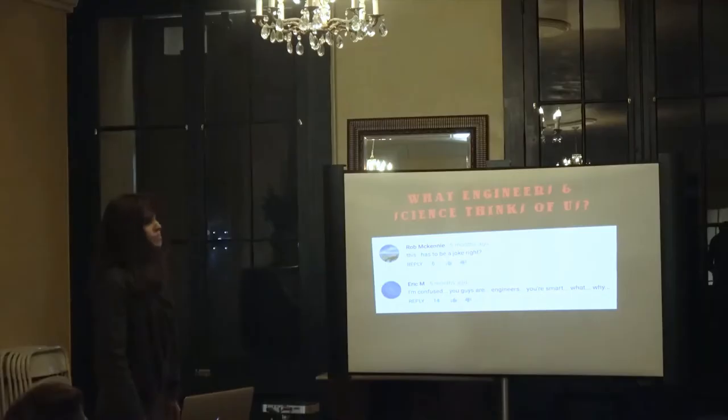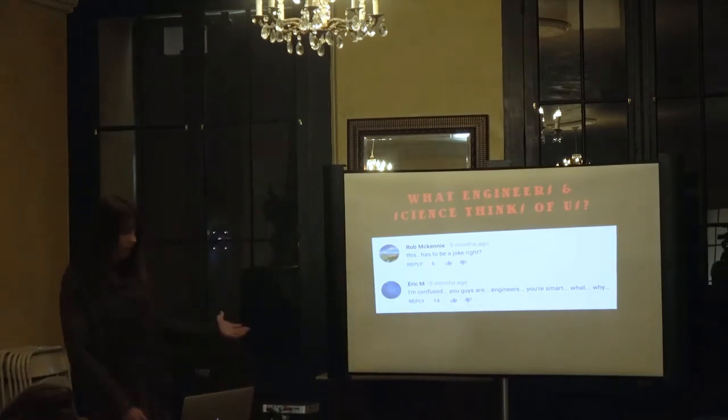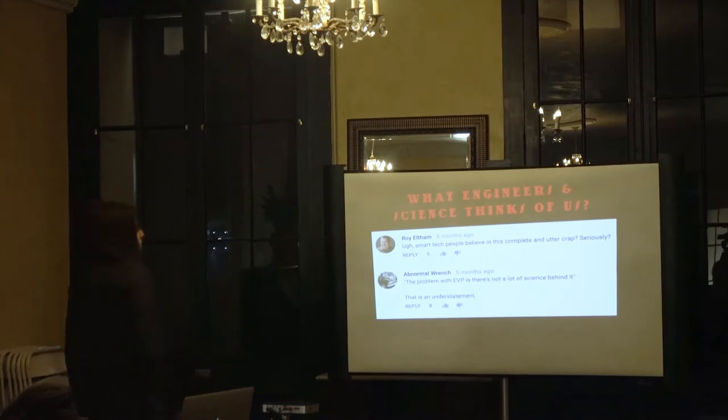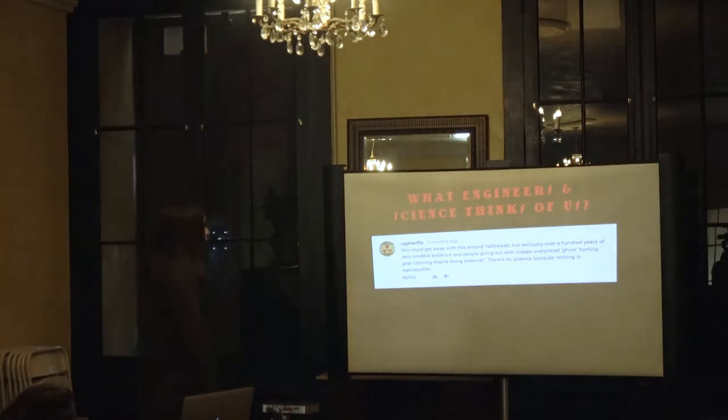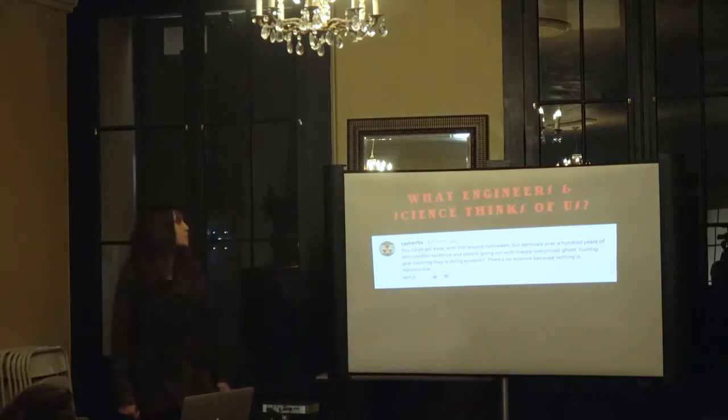We did a video on it, and these were the comments: 'This has to be a joke, right? I'm confused. You guys are engineers — you're smart. Why? Smart tech people believe in this complete and utter crap. Seriously.' The problem with EVP is there's not a lot of science behind it — that is an understatement, and it is a problem. 'You can get away with this around Halloween, but seriously, over a hundred years of zero credible evidence and people going out with crappy overpriced ghost hunting gear claiming they're doing science? There's no science because nothing is reproducible.'